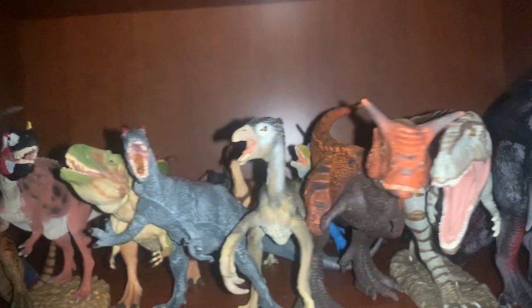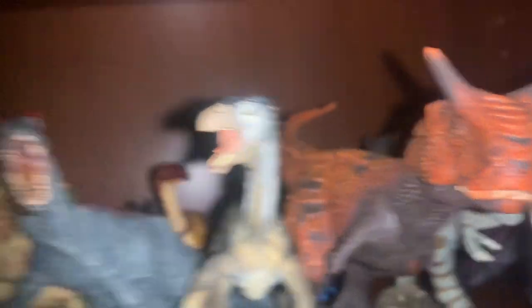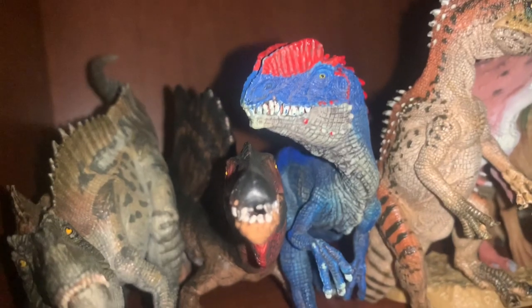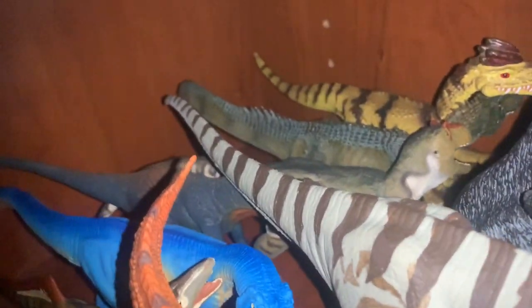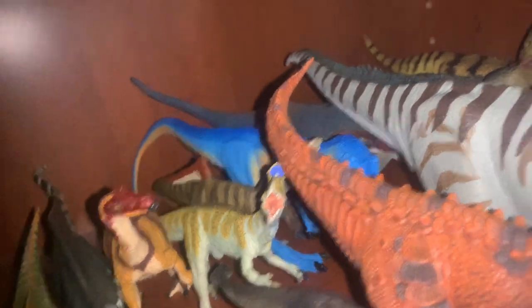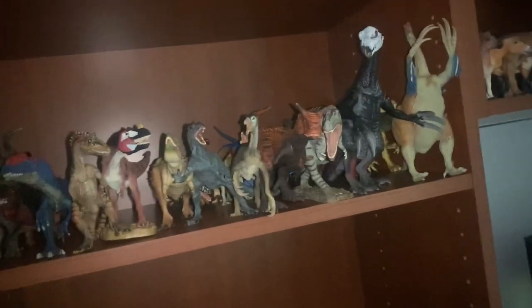Moving up to the Large to Medium Theropod shelf, we see quite a bit of a difference — it's kind of filled to the brim with figures that were on the original small Theropod shelf. Such as the Schleich Carnotaurus, the Papo Cryolophosaurus, the Schleich Dilophosaurus, and a couple in the back like the Papo Allosaurus, the Safari Limited Allosaurus, and the Carnegie couple. I haven't actually bought any real new big or medium Theropods — they've just been repositioned.